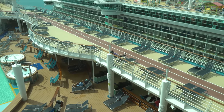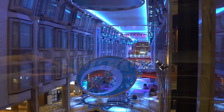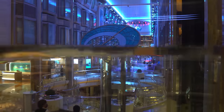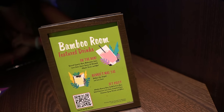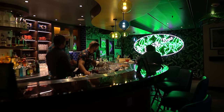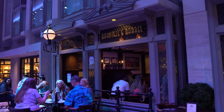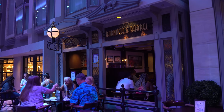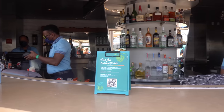When I was on Mariner of the Seas going solo, I decided to give this a try — no drink package at all, relying purely on Diamond drinks. As a Diamond Plus member, I got five drinks a day every day of the cruise. This applies to all guests of that status, so my wife would also get five drinks, and my kids — being minors — would still get five non-alcoholic drinks.